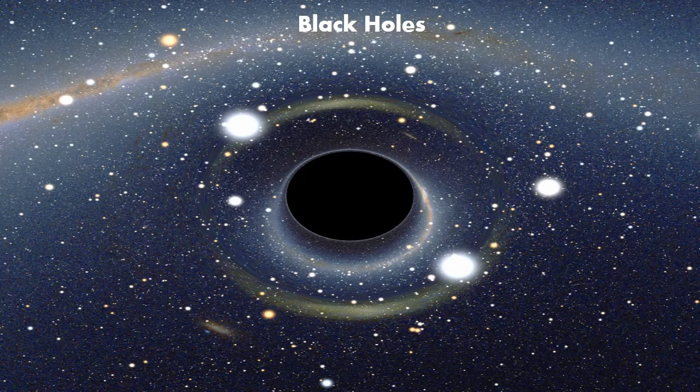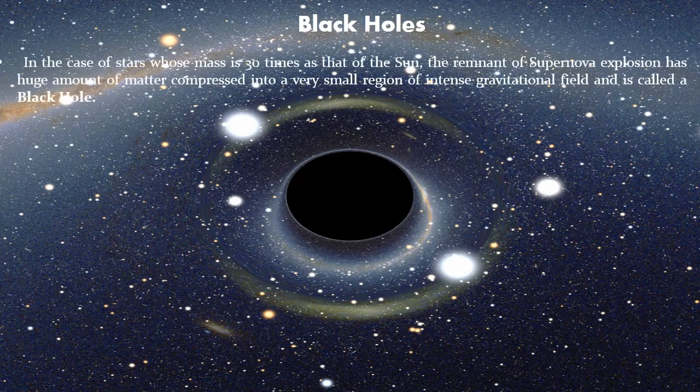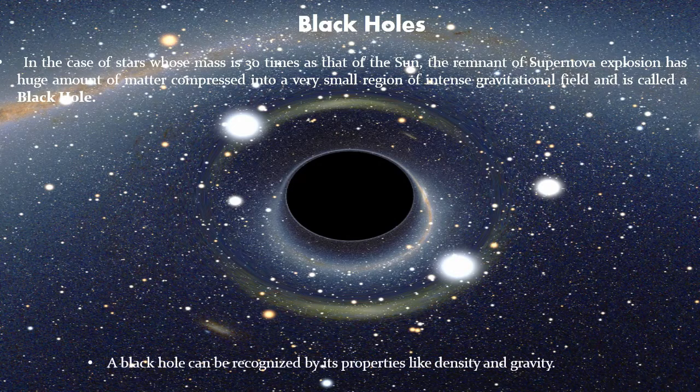Black Holes: In the case of stars whose mass is 30 times that of the sun, the remnant of the supernova explosion has a huge amount of matter compressed into a very small region of intense gravitational field, and that is known as a black hole. A black hole can be recognized by its properties like density and gravity.